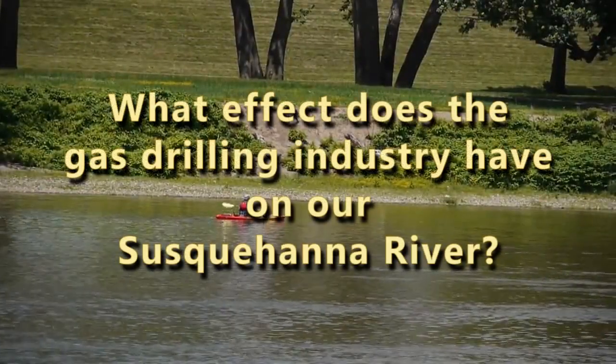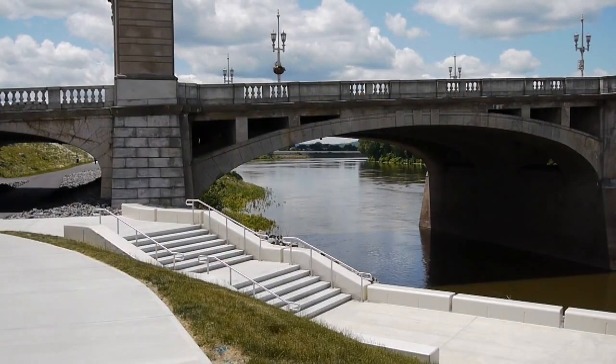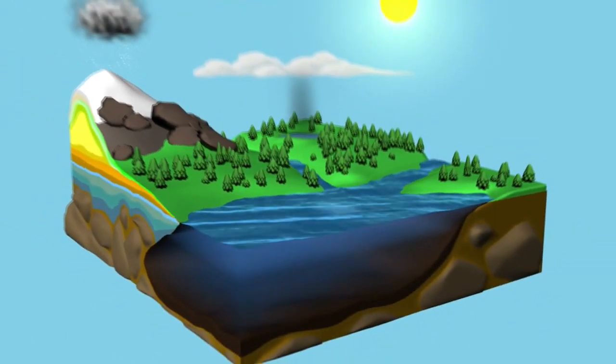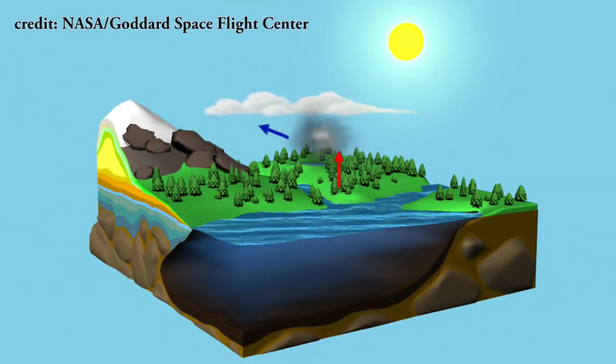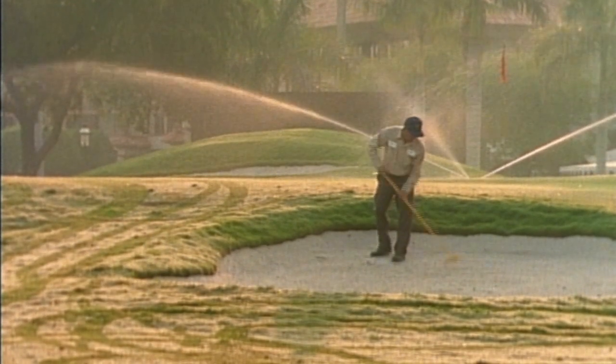What effect does the gas drilling industry have on our Susquehanna River? Water usage for gas drilling is consumptive. That means that water removed from the local streams and rivers will not return to the water cycle, like rain or golf course irrigation.